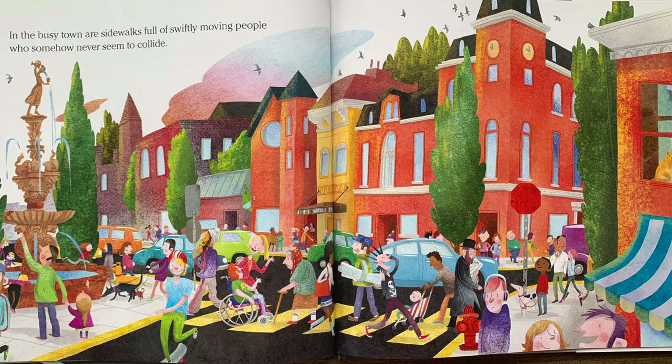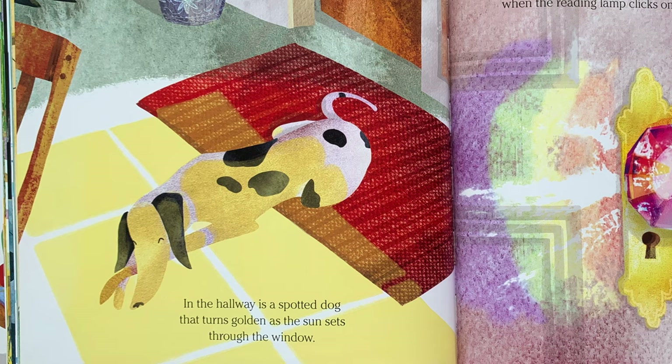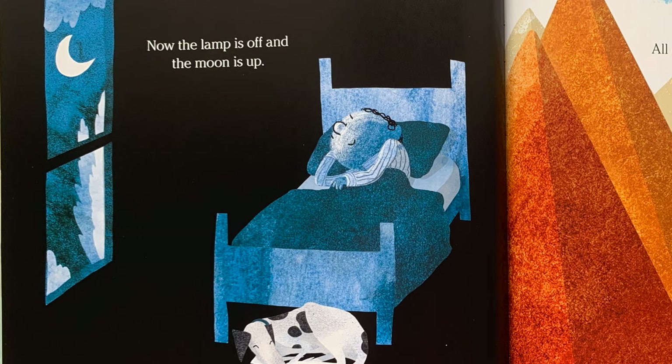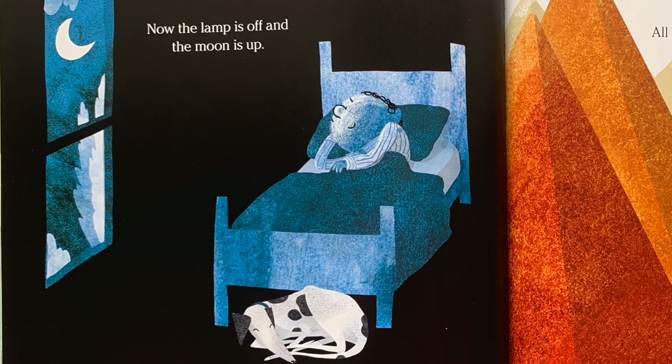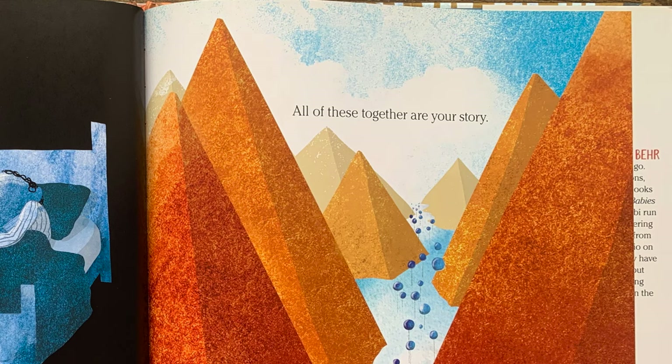In the busy town are sidewalks full of swiftly moving people who somehow never seem to collide. Wow, that is a busy street. In the quiet countryside are miles of open, empty roads that somehow never seem to end. Where do they go? Someday you may find out. In the hallway is a spotted dog that turns golden as the sun sets through the window. In the bedroom is a doorknob that makes rainbows when the reading light clicks on. Now the lamp is off and the moon is up. You close your eyes and see them again — the things you noticed today. All of these together are your story. Dream with them a while.